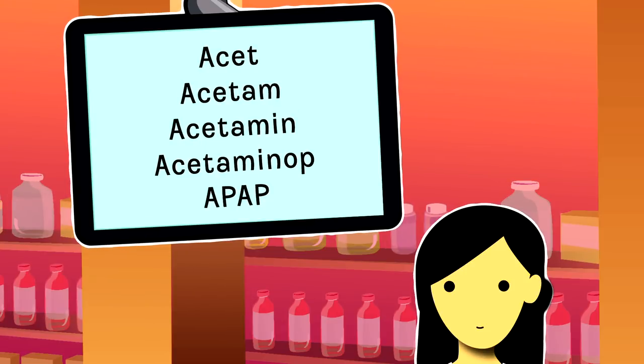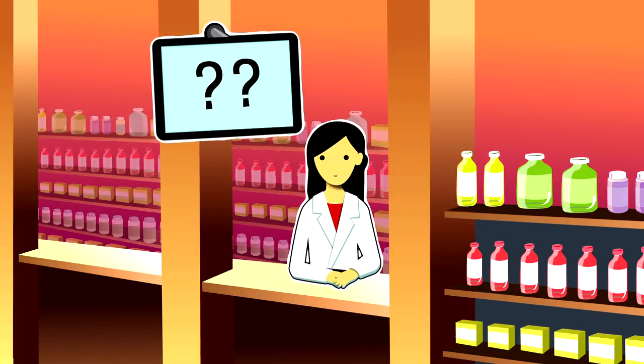If you can't tell what's in your medicines, or if you have questions, ask your pharmacist, doctor, or nurse. Keeping these tips in mind not only makes sense, but can also help keep you healthy and in the game.